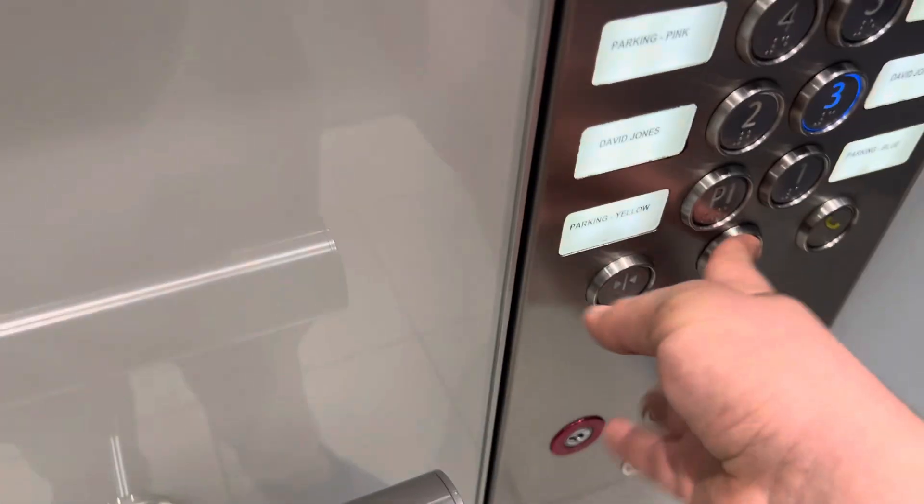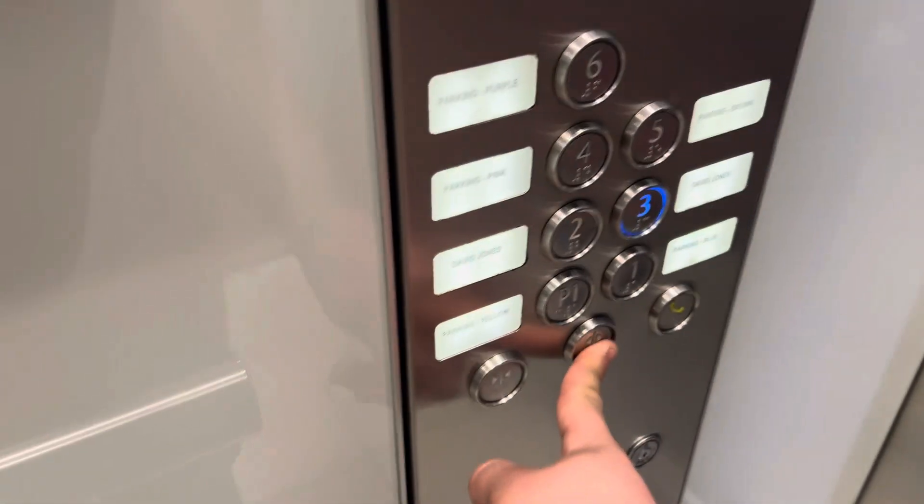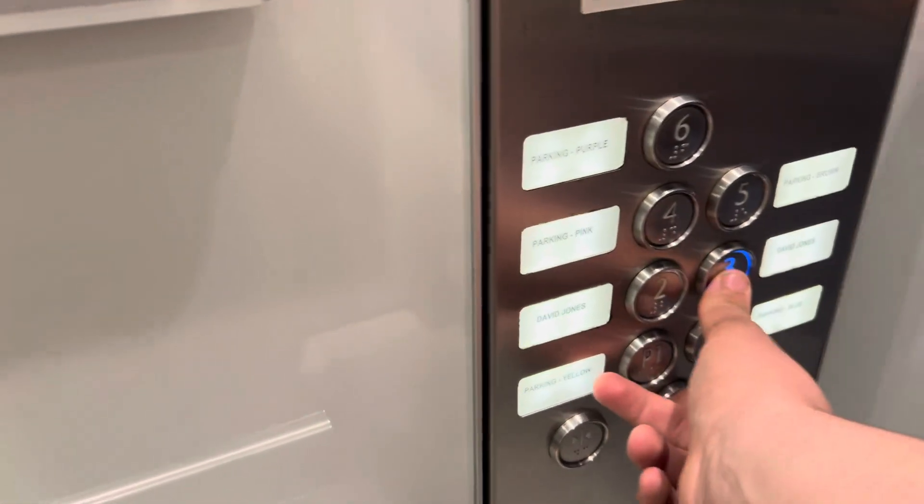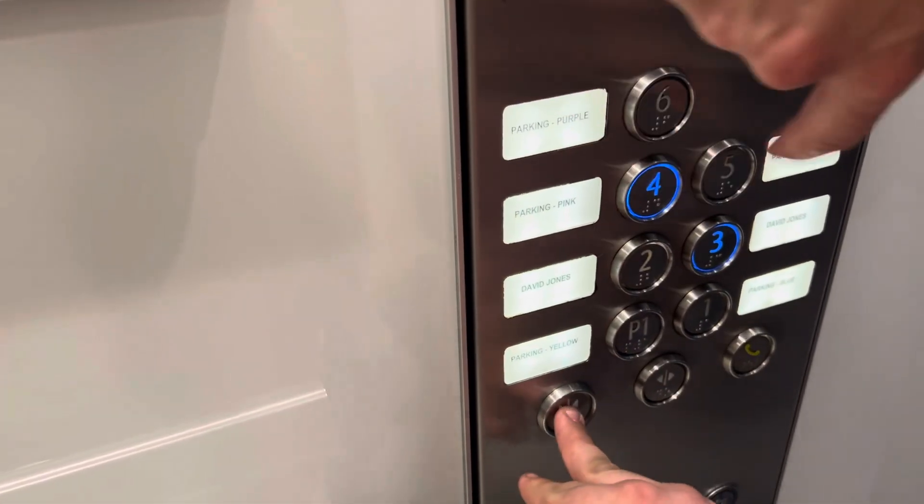Going up. Which level are you going to? Four. Can you see where four is there? Four.